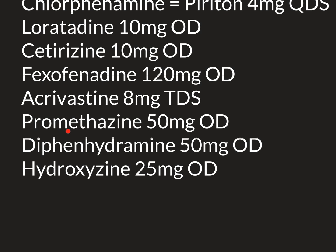Promethazine and diphenhydramine are not prescription-only medicines — you can buy them in a pharmacy, though you have to convince a pharmacist to sell them to you. They are antihistamines that can be used to relieve itch, but they are incredibly sedating, even more so than chlorphenamine, with a generally similar potency to chlorphenamine for relieving itch.